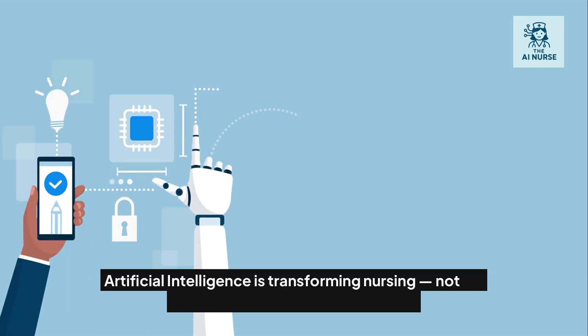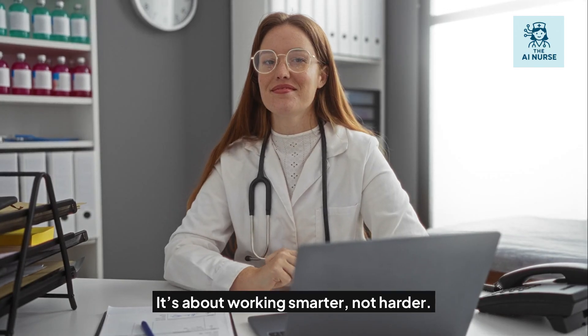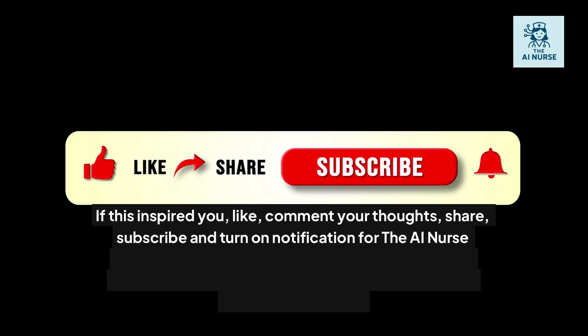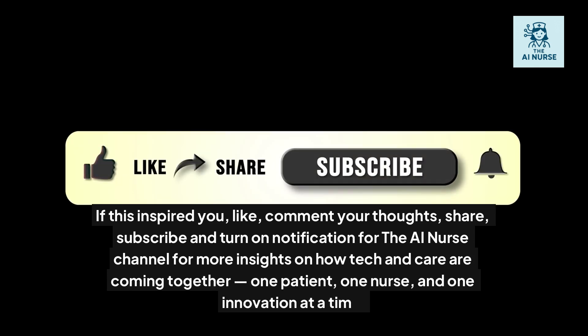To conclude, artificial intelligence is transforming nursing — not by replacing us, but by supporting us. It's about working smarter, not harder. If this inspired you, like and comment your thoughts, share, subscribe, and turn on notifications for the AI Nurse Channel for more insights on how tech and care are coming together — one patient, one nurse, and one innovation at a time.